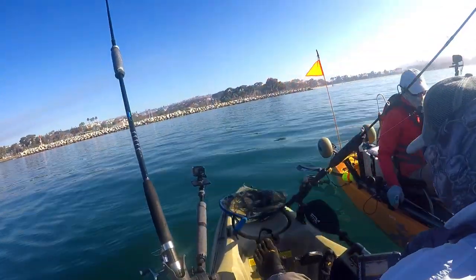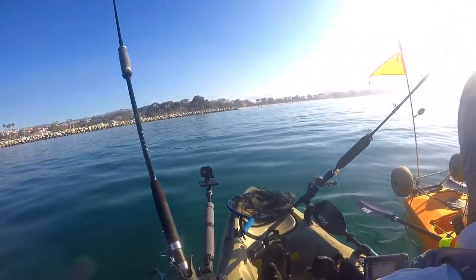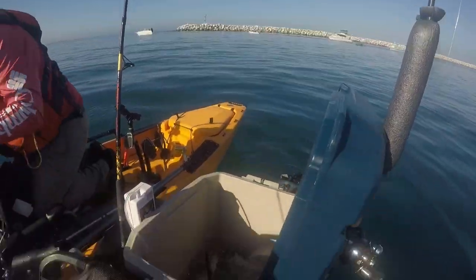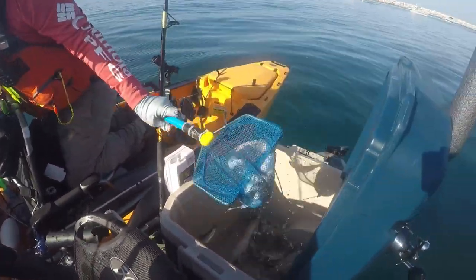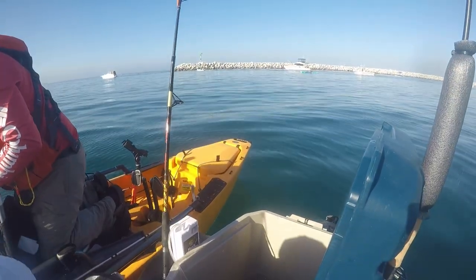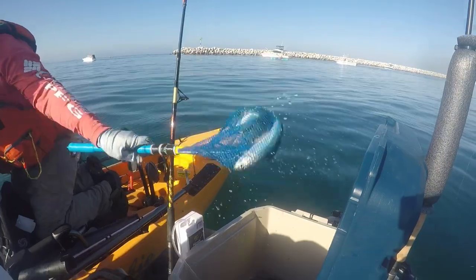Here comes Glenn. We're going to split a scoop of live sardines for bait. But today I'm also going to try an experimental bait that I'll reveal later when I get to the fishing grounds. As you can see, we have some decent sized sardines.